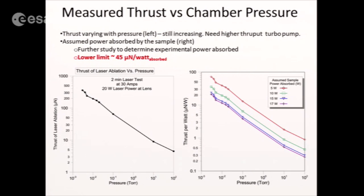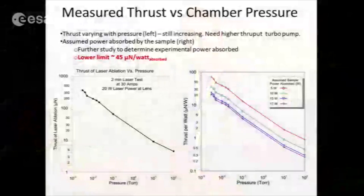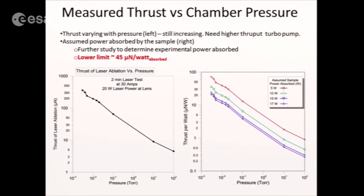We measure thrust versus chamber pressure because the ablation rate is high enough that the turbo pump is saturated. With our lowest pressure to date at approximately 1 millitorr, we get 360 micronewtons of thrust, and a lower limit momentum coupling coefficient of about 45 micronewtons per watt absorbed by the sample. Our laser material models give a thrust of about 100 micronewtons per watt optical, derated to 60 micronewtons per watt optical to be on the conservative side.